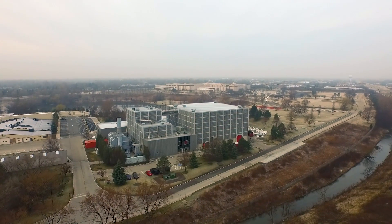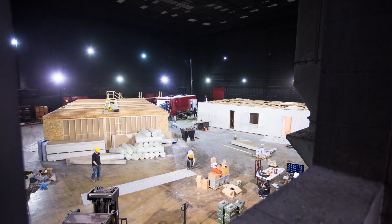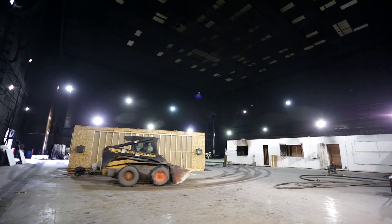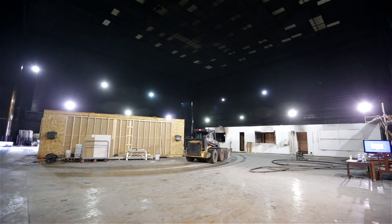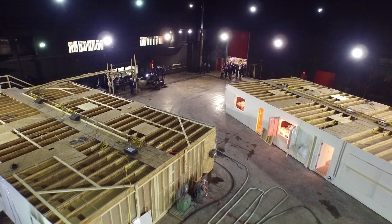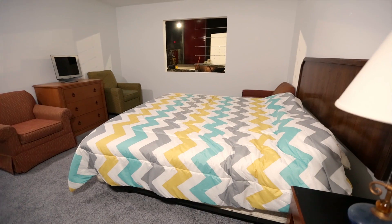We're here in Northbrook, Illinois at UL's large fire lab conducting our full-scale fire experiments for the fire attack study. This project centers around interior and transitional fire attack looking at victim survivability in residential structure fires. What we have behind me is two 1,600 square foot houses that are meant to simulate the average of what you would have in the United States, and we're studying how firefighters fight fire.